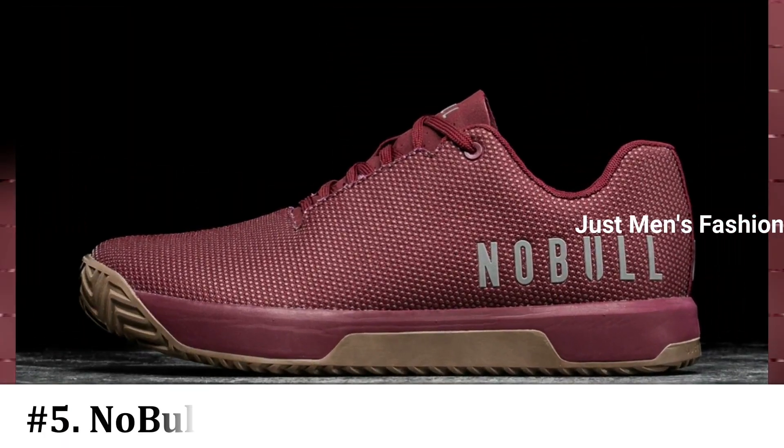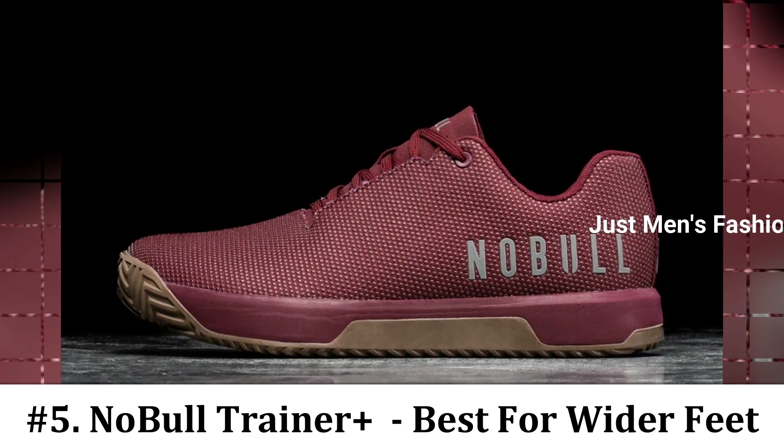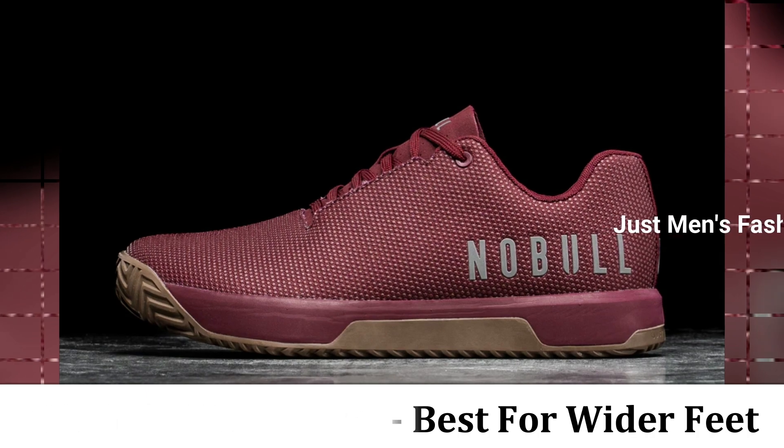Number 5: Noble Trainer Plus Shoe. This shoe is best for wide feet. It has a wider fit which is ideal for wide and flat feet, and is great for both indoor and outdoor training.